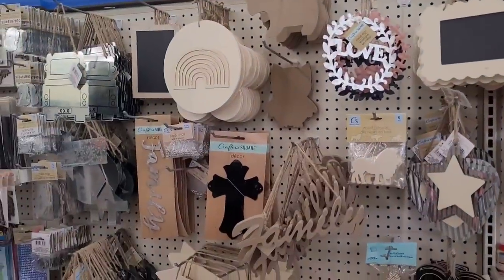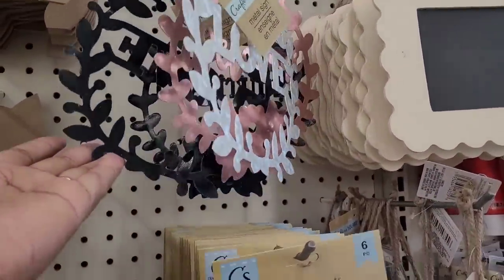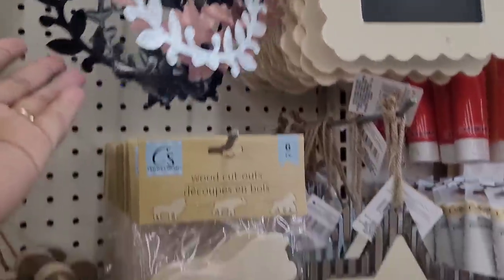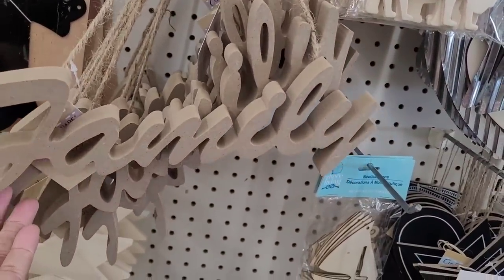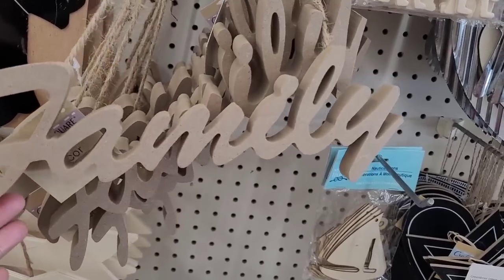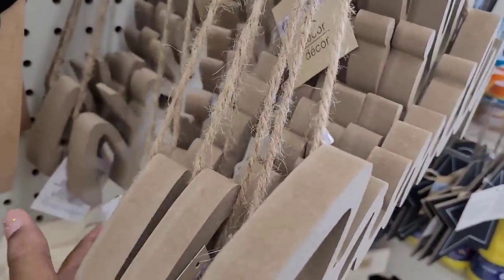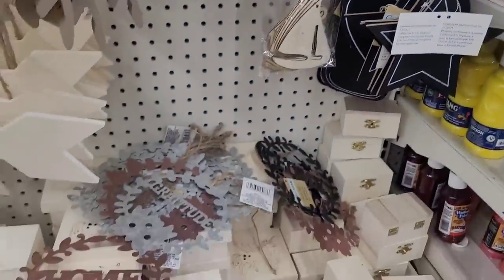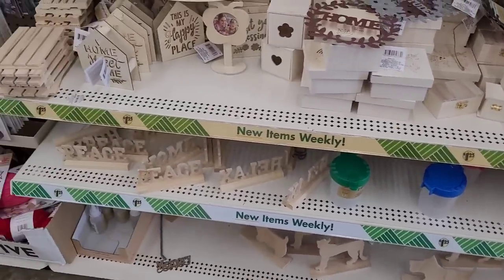All right, we're over here in the Crafter Square. They still have these floating around — little metal signs, love and gratitude. Wood cutouts — these would be real nice right now starting off in fall when it comes around to decorate. They got 'family,' they don't have their 'gather' out yet, I see 'home' back there. Those would be real nice — have your little wooden boxes and words.